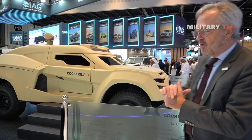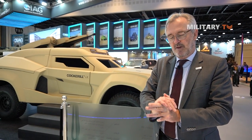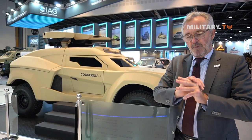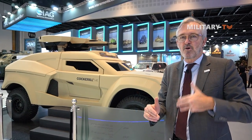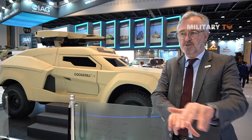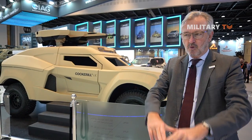Right now we're fitted with a 600-horsepower V8 petrol engine, but the ultimate concept would be a hybrid design with both thermal and electric modes, allowing you to operate in silent watch conditions and giving you a range of up to about 50 kilometers on the electric motor so that you can move around stealthily without being heard or seen, with your thermal signature greatly reduced.